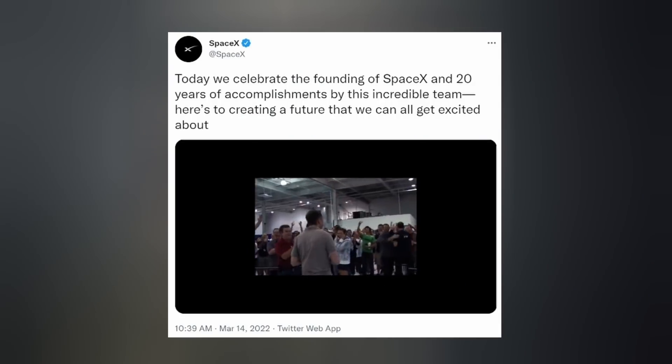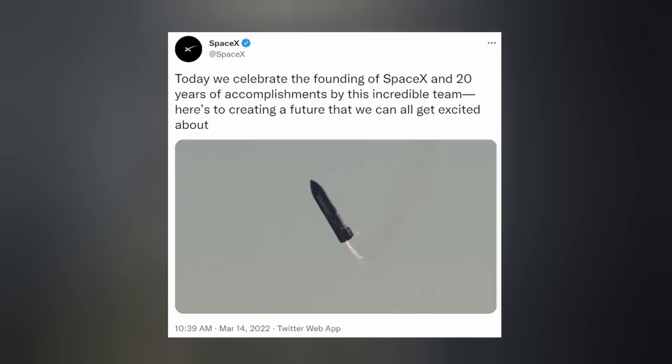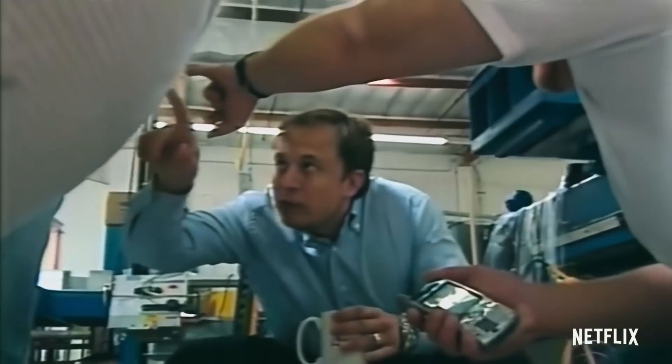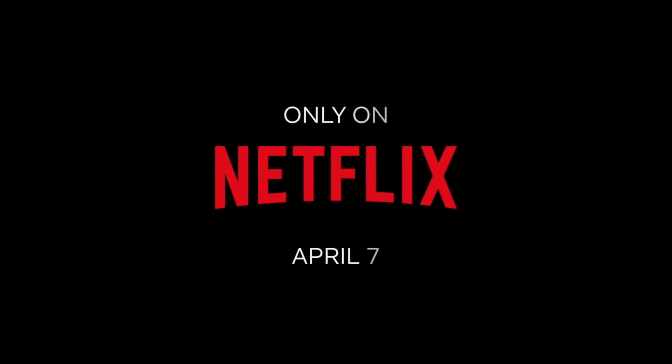Monday was SpaceX's 20th anniversary and they celebrated with a compilation video of their achievements as a company thus far. Netflix also just announced a new space documentary releasing on April 7th called Return to Space. It looks dramatized — like showing a deliberate in-flight explosion out of context — but I might watch it. By the way, Netflix is also facing child pornography charges.